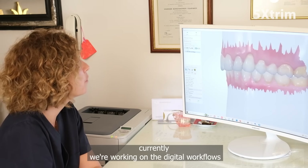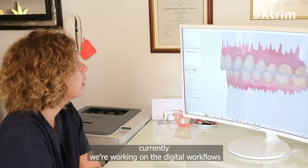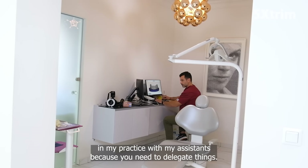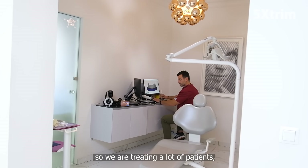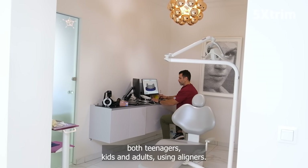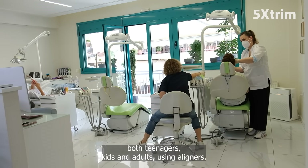Currently, we're working on digital workflows in my practice with my assistants, because you need to delegate things. So we are treating a lot of patients — both teenagers, kids, and adults — using aligners.